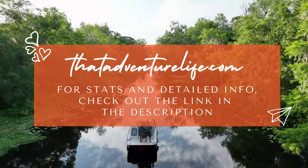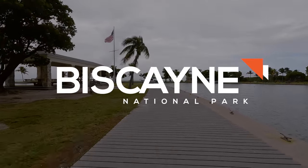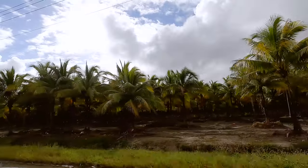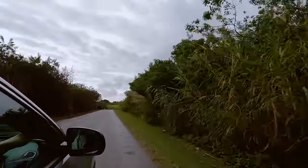Biscayne National Park is an incredibly unique and yet underrated national park in Florida. One of the things that makes it so unique is the fact that 95% of the park is underwater and only accessible by boat.